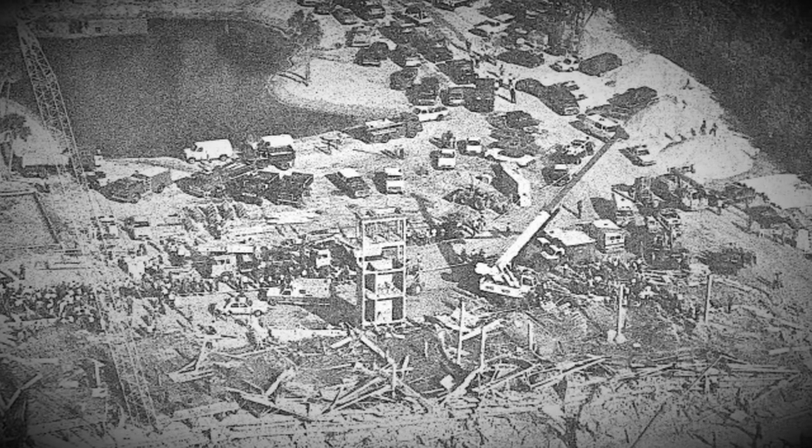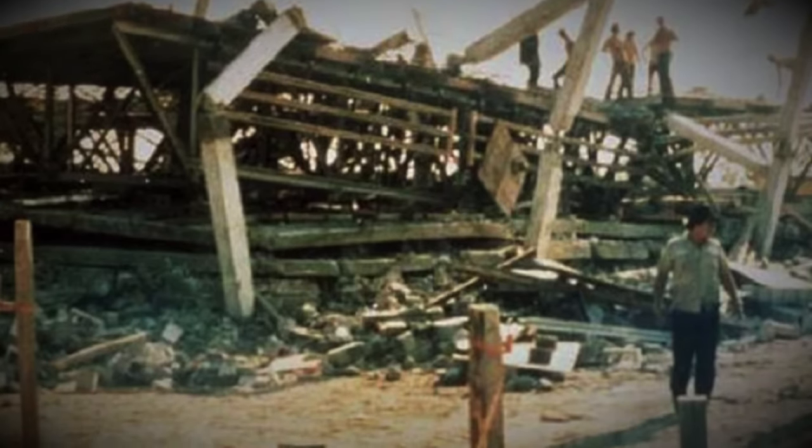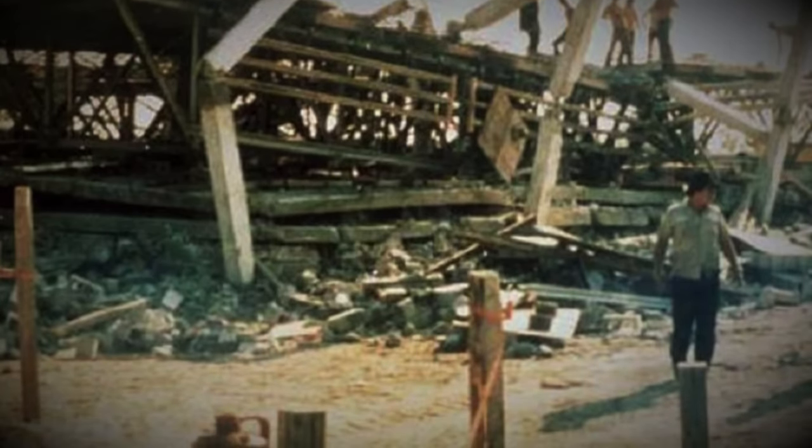Today's video we're back in Florida to what seems to be a state tradition, the collapse of a concrete structure. My name is John, welcome to Plainly Difficult and this is my video on the Harbour Key Condominium Collapse.